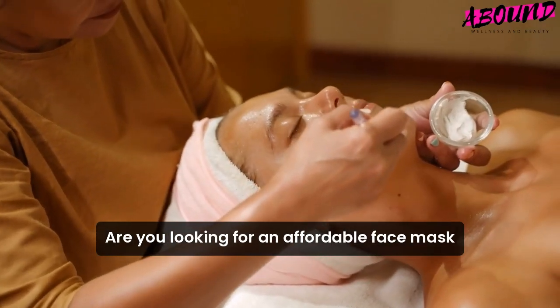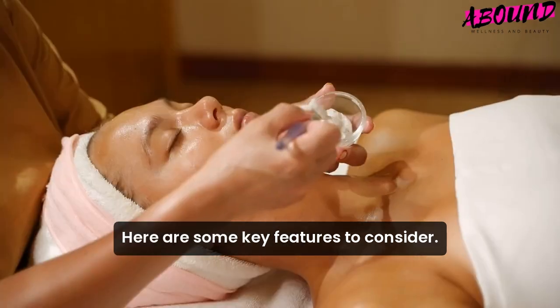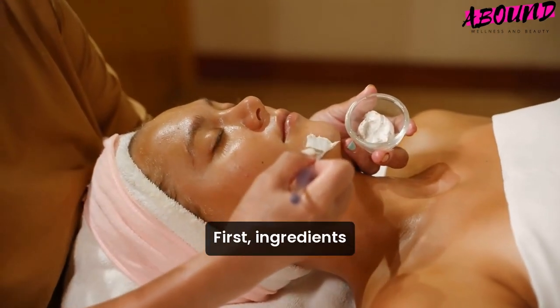Are you looking for an affordable face mask that will transform your skin overnight? Here are some key features to consider. First, ingredients.